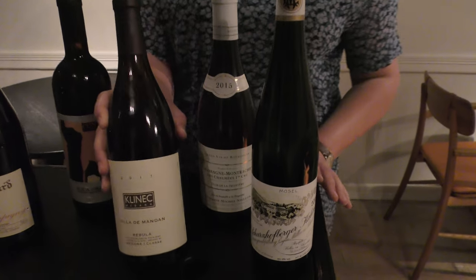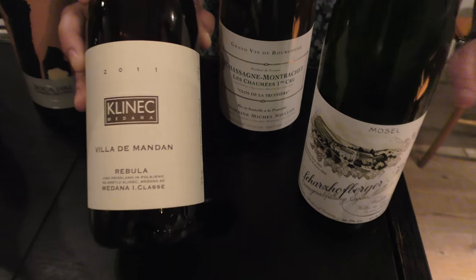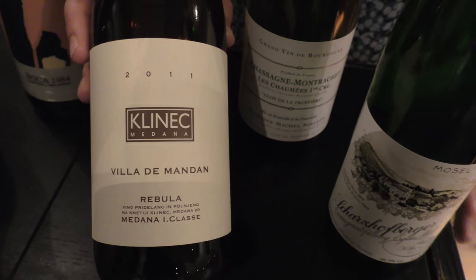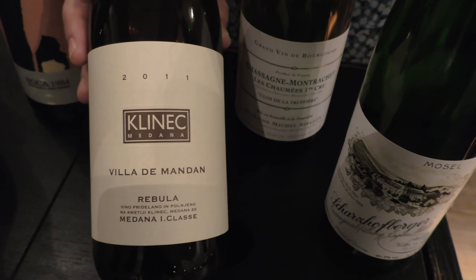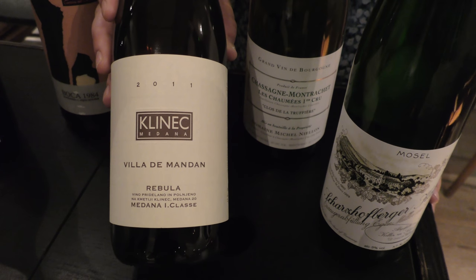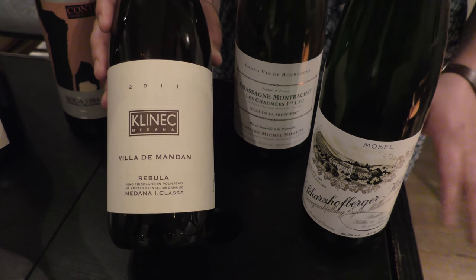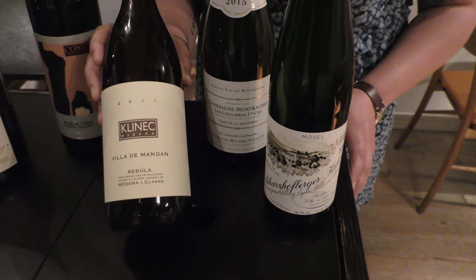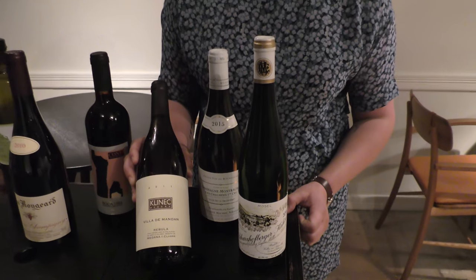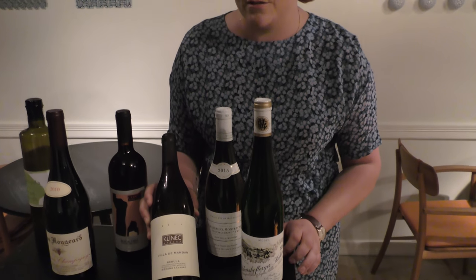This is a little bit of something different. This is a Slovenian wine from Klinec Medana. It's made from the grape Rebula. And it pairs with one of our main courses right now, the Turbot. It's an orange wine but in a very elegant style — it sees three years in acacia wood, so it gets a long skin maceration but it's very elegant on the finish.